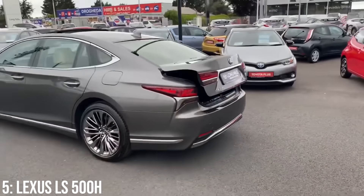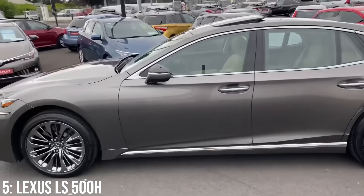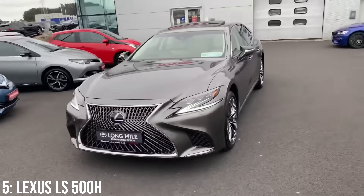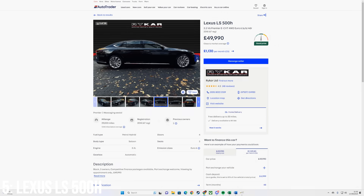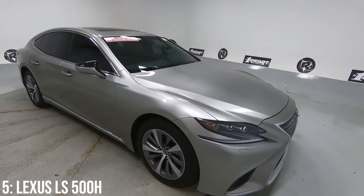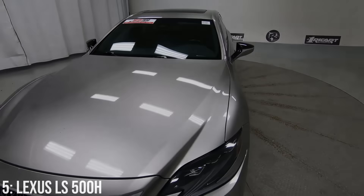Add on the incredible torsion and rigidity you get out of these cars thanks to the platform it comes from — being from the LC 500 coupe sports car — and you actually have a car that handles well too. These cost around £47,000 at the bottom end, with £50,000 being enough for a 2019 model with around 30,000 miles on the clock. The reliability on these is excellent, not just the record from Lexus but also that engine, meaning these cars should be able to run for many years to come.